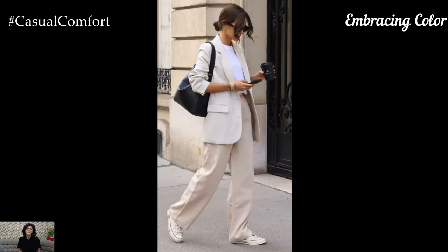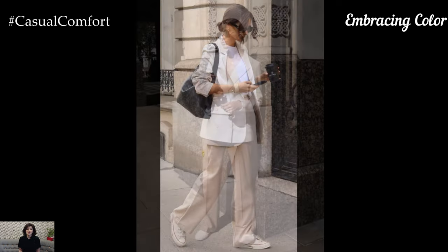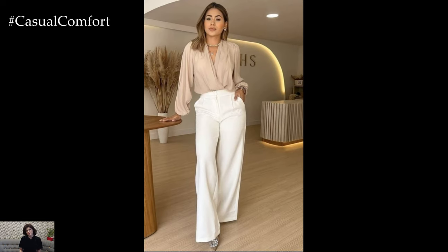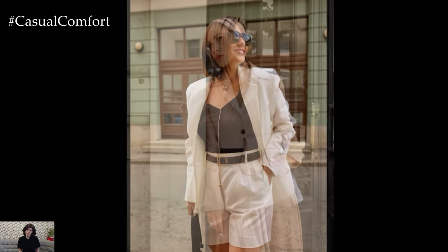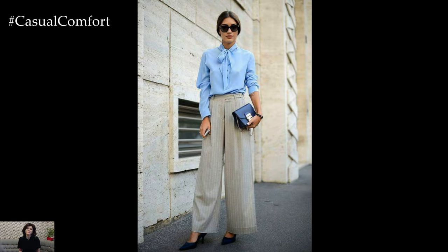While neutral tones are staples in business attire, don't shy away from incorporating color into your wardrobe. Subtle pops of color through blouses or accessories can add vibrancy to your look without compromising professionalism. Shades like deep green, burgundy, or soft blues can be flattering and elevate your outfits. Additionally, consider color-blocking techniques to create visually appealing ensembles that stand out while remaining polished — just remember to keep the overall aesthetic balanced and cohesive.